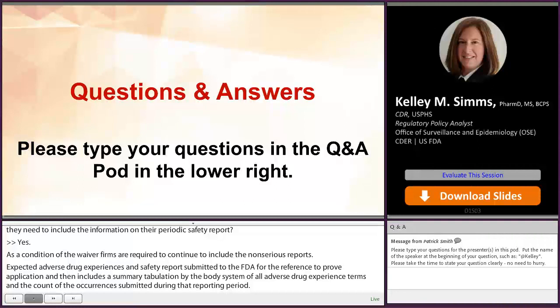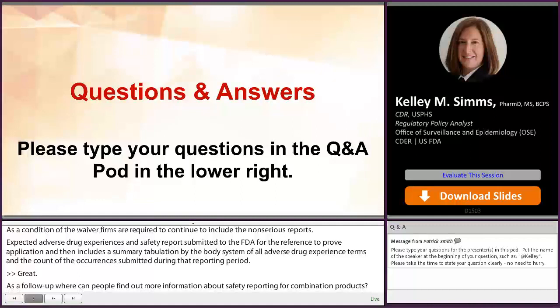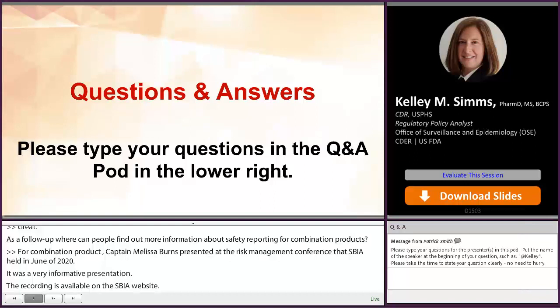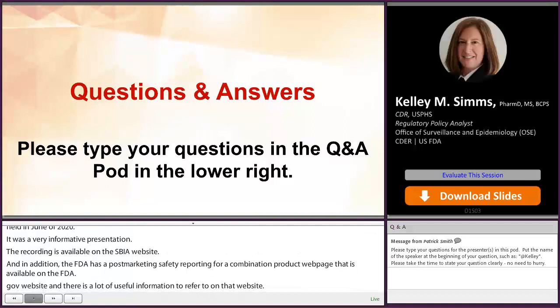As a follow-up, where can people find out more information about safety reporting for combination products? For combination products, Captain Melissa Burns presented at the Ready Pharmacovigilance and Risk Management Conference that SBIA held back in June of 2020 — a very informative presentation, and the recording is available on SBIA's website. In addition, FDA has a post-marketing safety reporting for combination products webpage available on FDA.gov that includes direct links to regulations and guidance documents, example scenarios, and technical information.